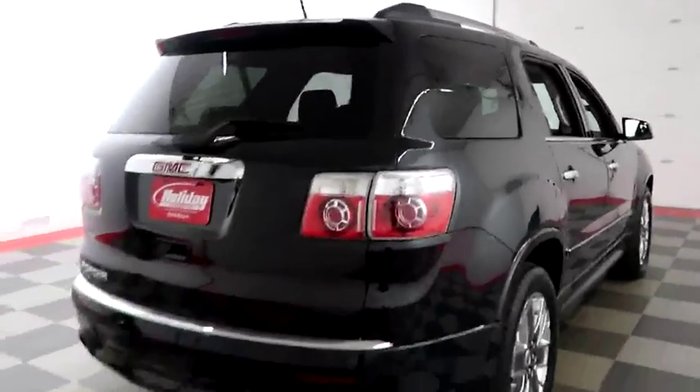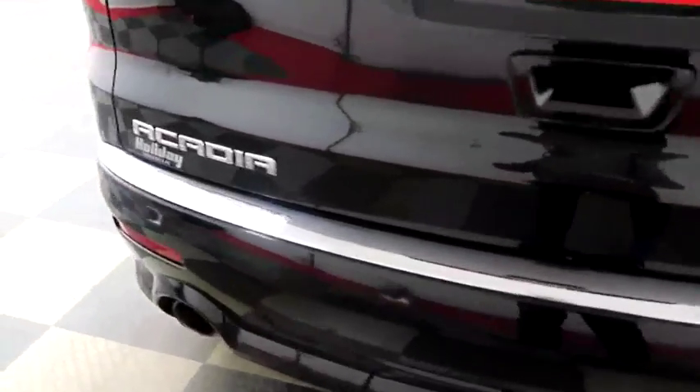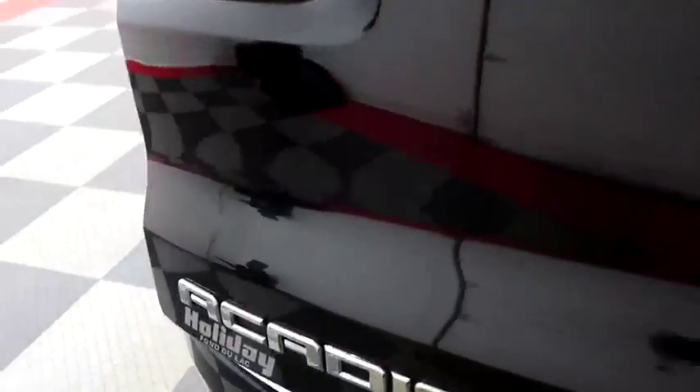One more look down the passenger side, then swinging around to the back end. Dual point exhaust, rear backup sensors and a camera on the back here.